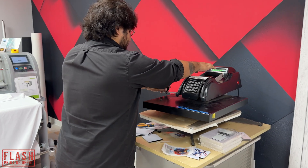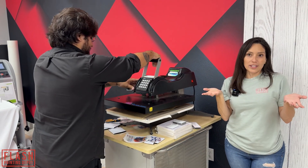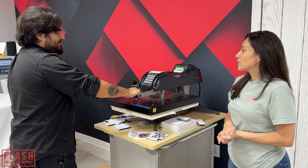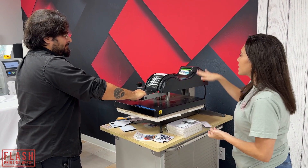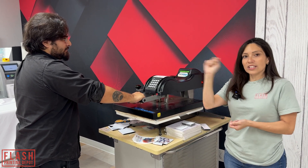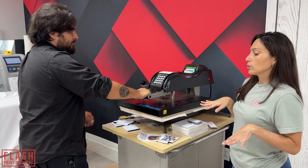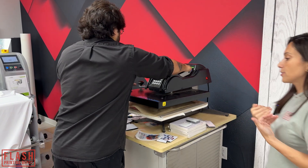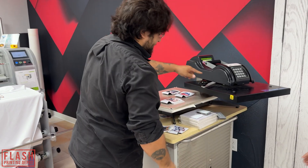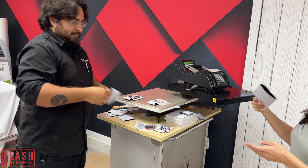We have about four koozies on here that we're going to press at one time — just for samples for the event today. I have my assistant Rom here helping me. This is about 15 seconds, then we're going to pop it. Nick said just wave them to cool them down, and then we can peel them. I don't trust hot peel, so we're going to cold peel them.